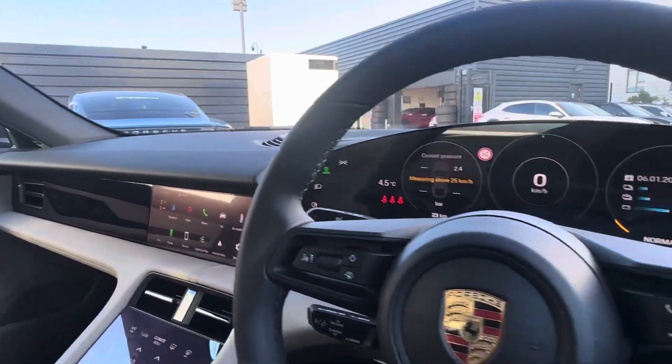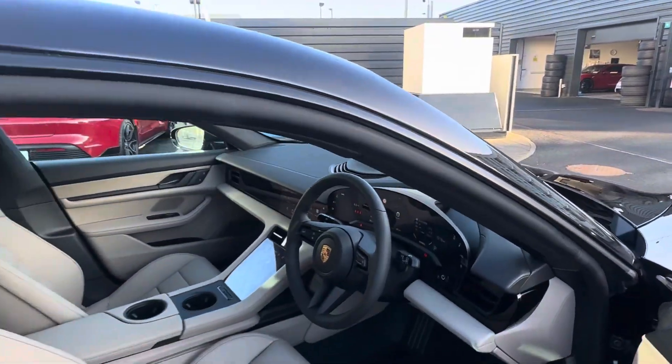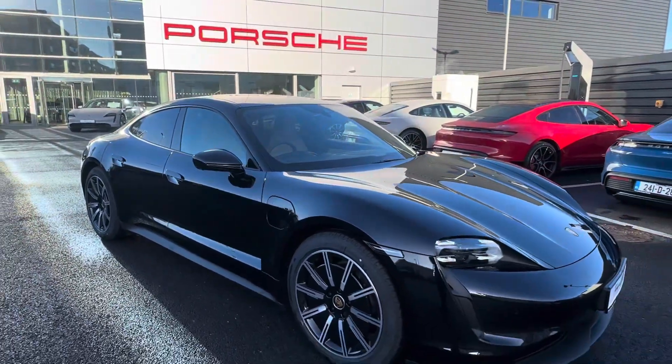If you have any more questions about this Taycan or want to find out more information, please feel free to call us on 01 235 3375, or check us out at PorscheCentreDublin.ie.